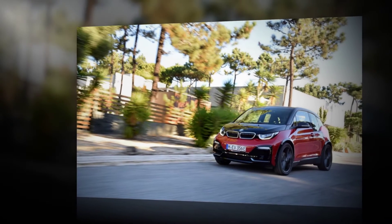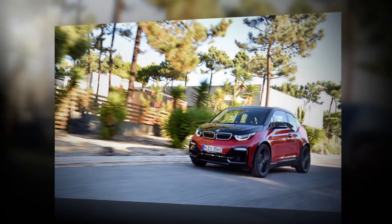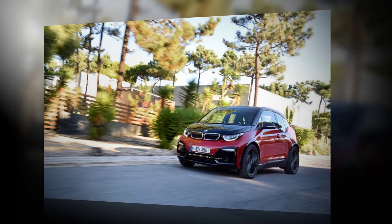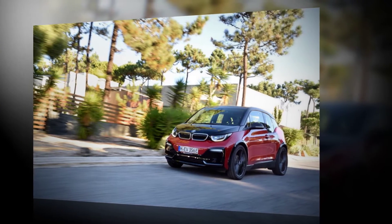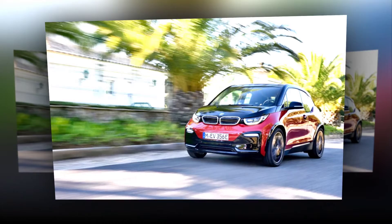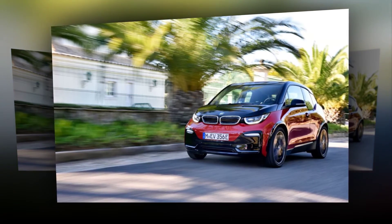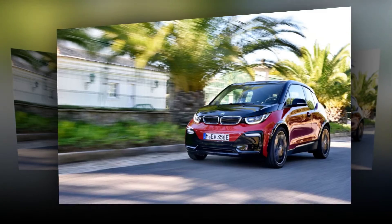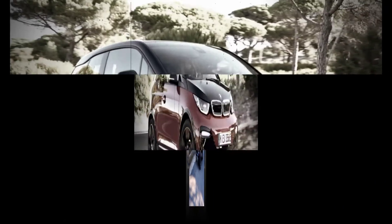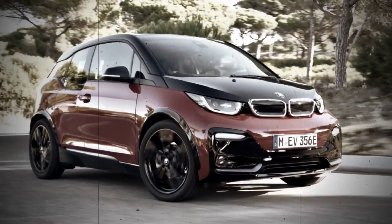Pontiac wasn't wrong — wider is better. Wider tires are the cornerstones of the i3s's upgrades, although don't confuse that with wide tires. These tires are roughly as wide as those on the cheapest subcompact cars, measuring just 175-55R20 in front and 195-50R20 at the rear, making them significantly wider than the standard i3's 155-70R19 rubber at all four corners. The new tires fill out the wheel wells for a more stable-looking stance and increase the vehicle's track by 1.6 inches.